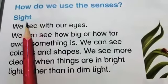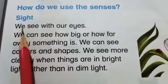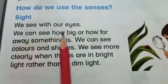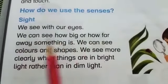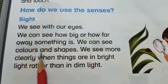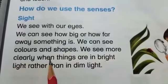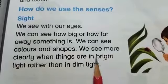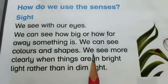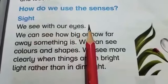Our first sense is sight. Read with me: we see with our eyes. We can see how big or how far away something is. We can see colors and shapes. We see more clearly when things are in bright light rather than in dim light. We can see anything with our eyes.